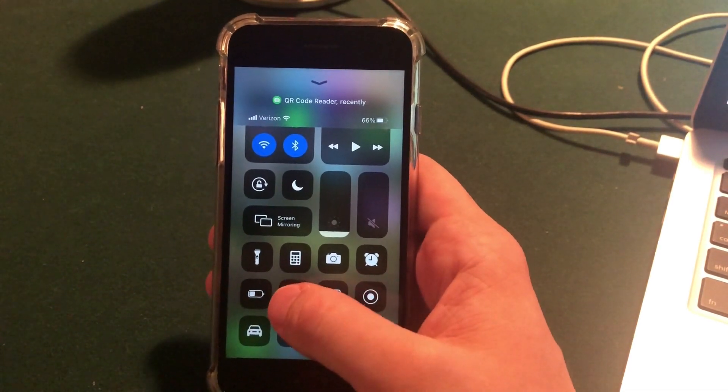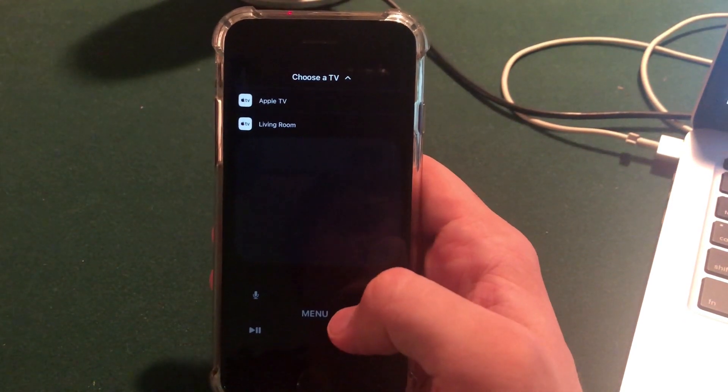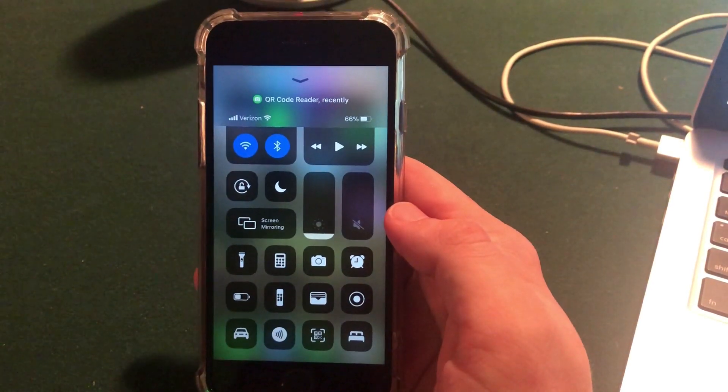They also redesigned the Apple TV remote in Control Center to be full screen. It looks like a fully featured remote rather than a simple interface — it now almost looks like a full app built right into Control Center.